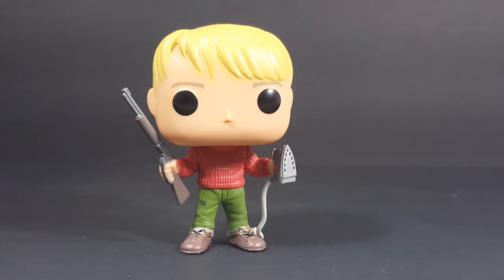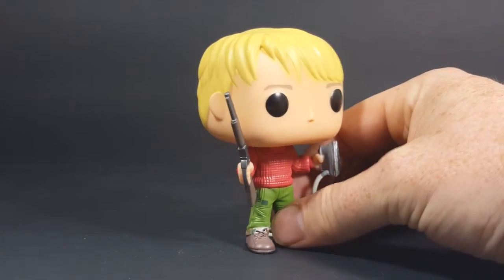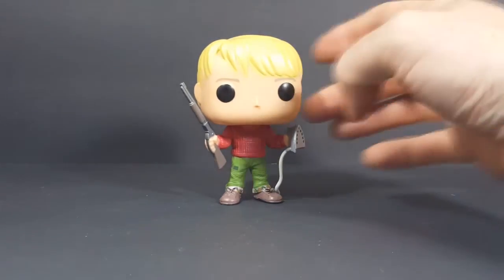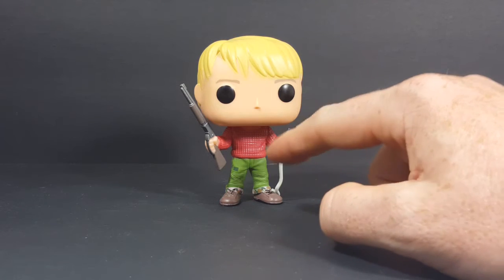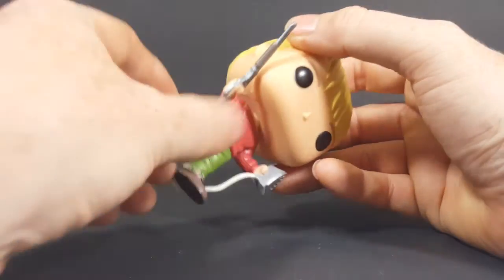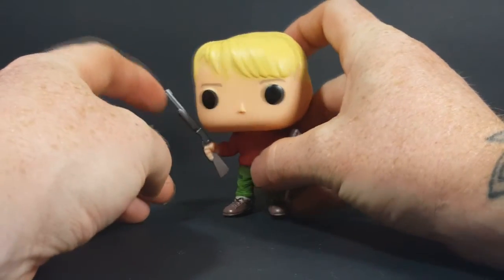As you can see here, we have Macaulay Culkin as Kevin McAllister holding the iron and his BB gun rifle. Very nice. You can tell this is actually from the first film because he didn't really have his BB gun rifle in the second film. He's wearing his red sweater, green pants, and brown shoes. His head does turn all the way around and it does not get hindered at all by his BB gun.